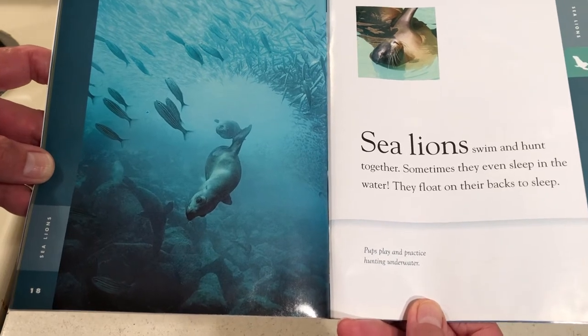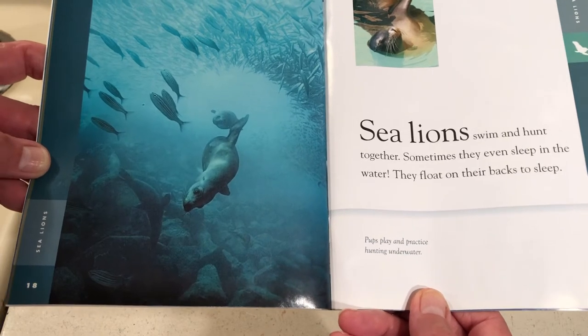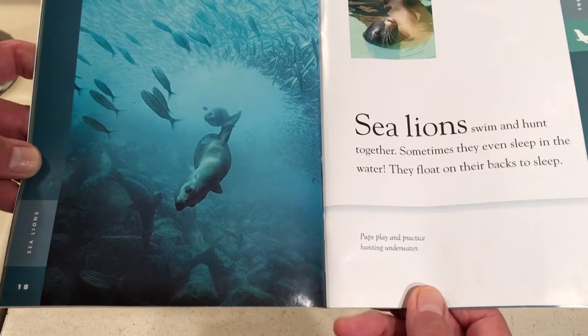Sea lions swim and hunt together. Sometimes they even sleep in the water — they float on their backs to sleep. Pups play and practice hunting underwater.